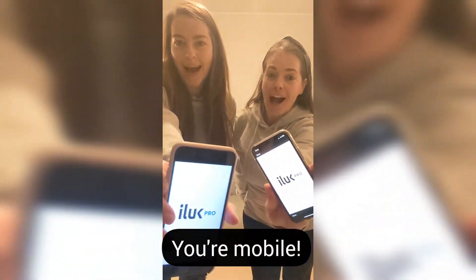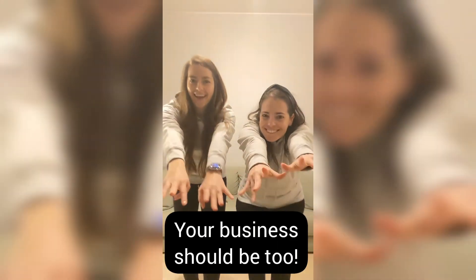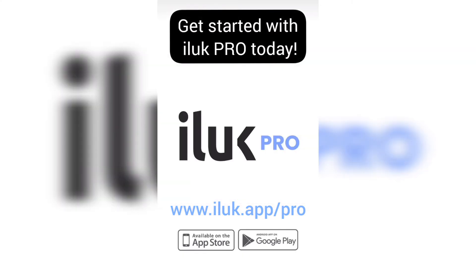You're mobile, and we think that your business should be too. Get started today with iLook Pro by visiting our website at ilook.app.pro or downloading our app at the Play Store or the App Store.